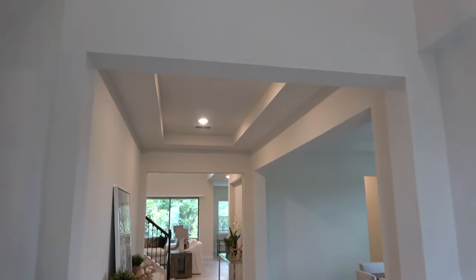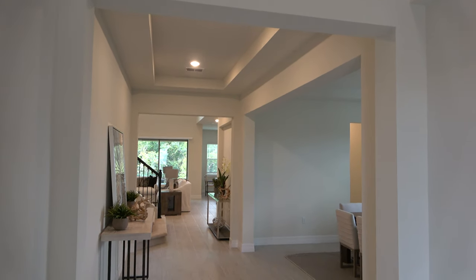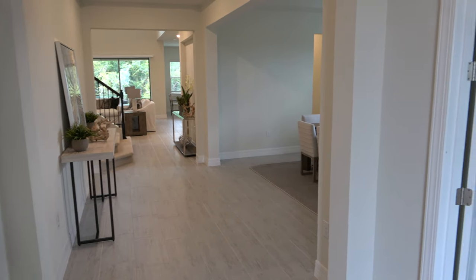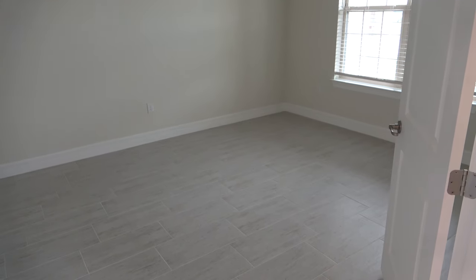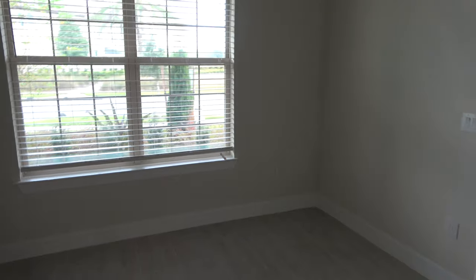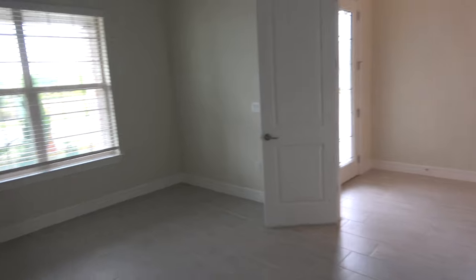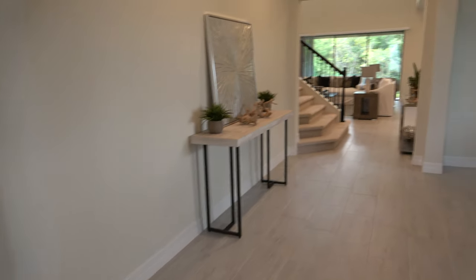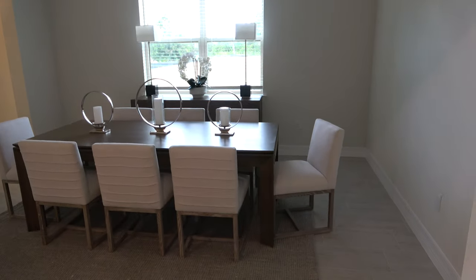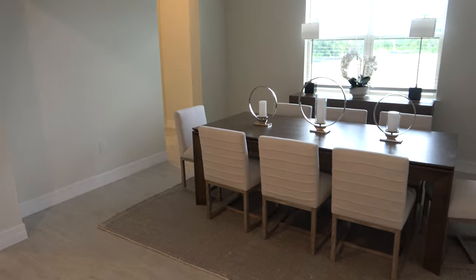That's definitely something different. It feels very open in here — spacious but yet separated, and I like that. This room, is there any closet? No. So this is just like a sitting room, a den, a dining room — whatever you want to make of it. You can see they have it set up as a dining room.